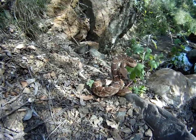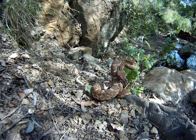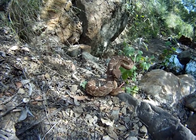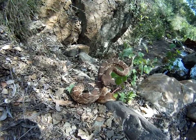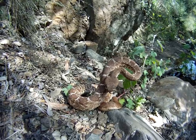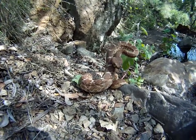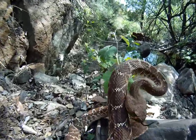It means that it has shed its skin more than that, but the rattles at the end are flat. So it means that it could have shed a lot more than that, but a lot of them are broken off. So let's see what happens here.